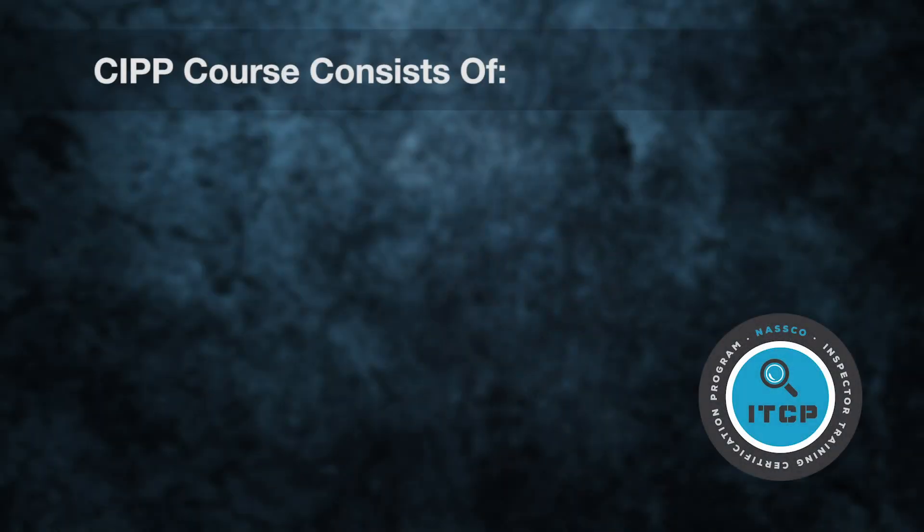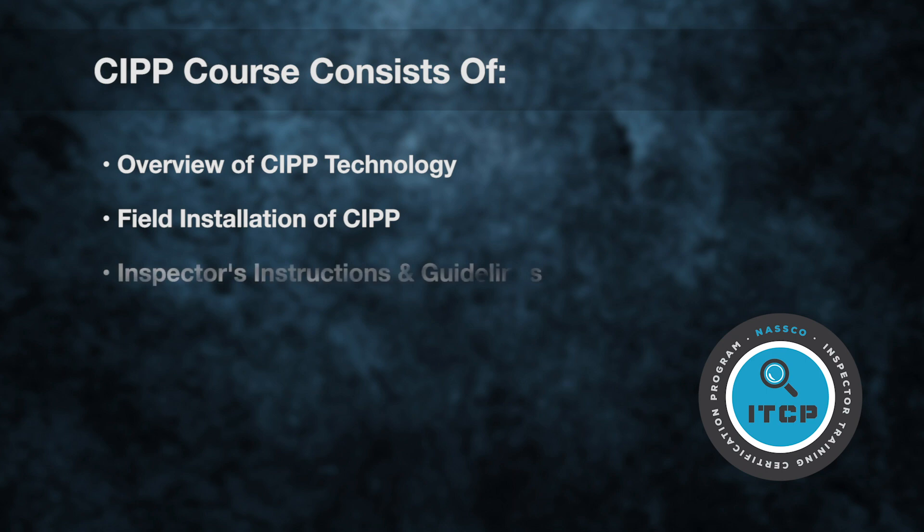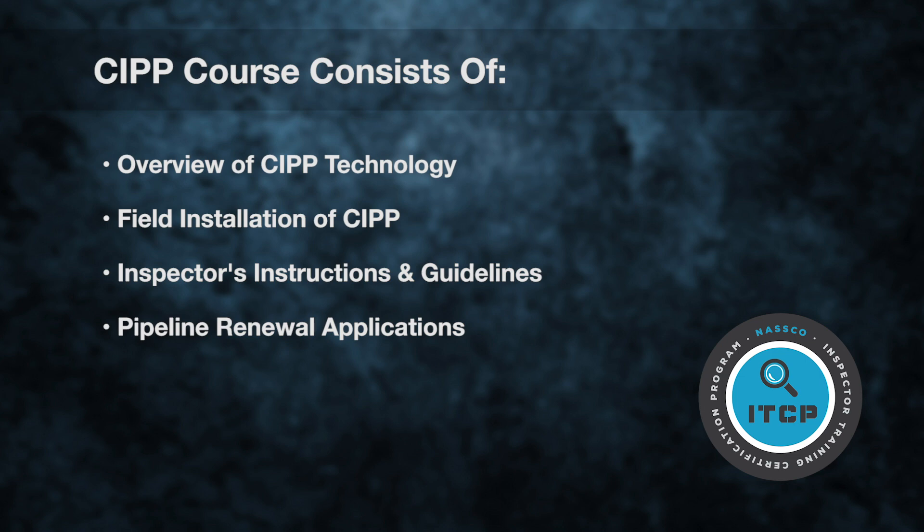The CIPP course consists of five main areas or chapters that cover existing pipe defects and how they affect CIPP installations, an overview of the CIPP technology, field installation of CIPP, specifications covering the inspector's instructions and guidelines, and pipeline renewal technologies and applications.